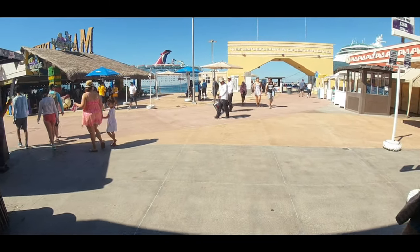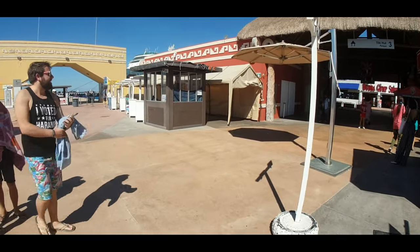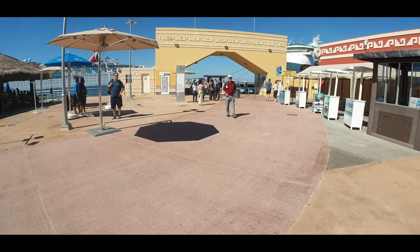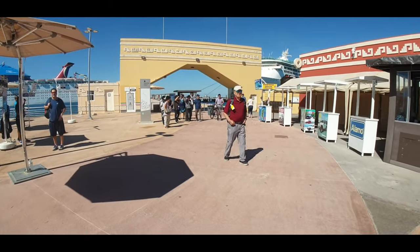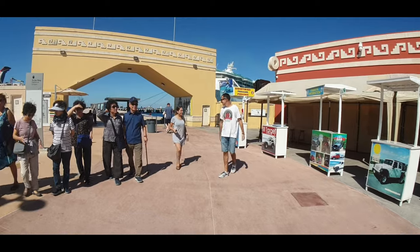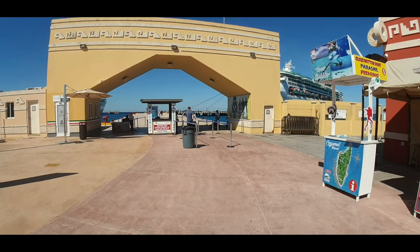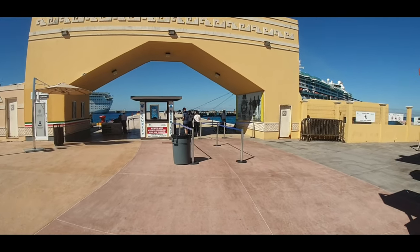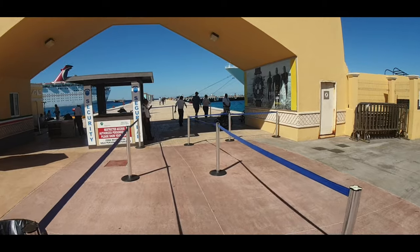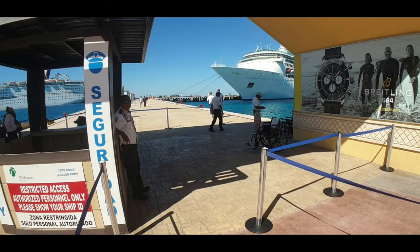We've pretty much done one entire loop around the terminal and we're back at the pier. I hope you've enjoyed this walk around of the international pier here in Cozumel — SSA Mexico is what they officially call it, but it's commonly known as the international terminal. That's probably a crew member on a bike — ships have bikes that crew members can borrow and bring off the ship with some paperwork involved.